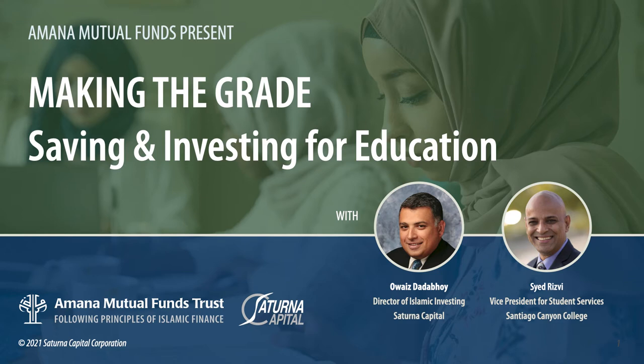Number seven: choose housing wisely. Check both dorms and outside apartments — my daughter did that and ultimately chose to live on campus for her final year. Number eight: explore campus amenities such as fitness classes or free movie nights. Colleges have many activities going on, but students often don't take advantage of them or even learn about them until after they've graduated.